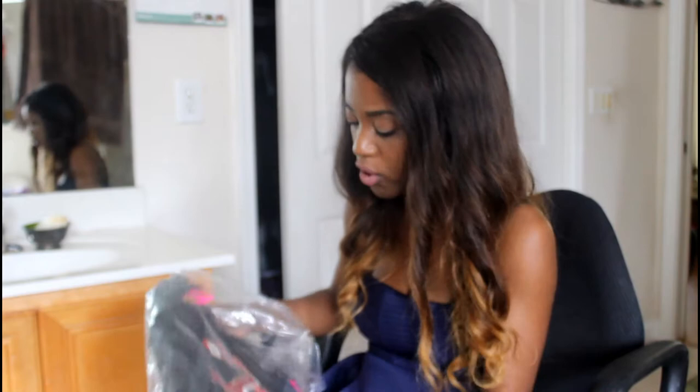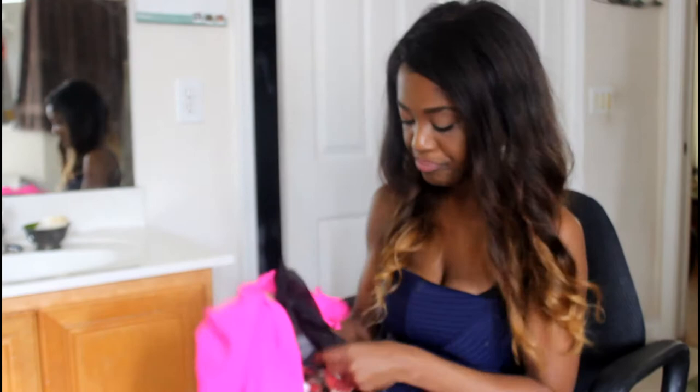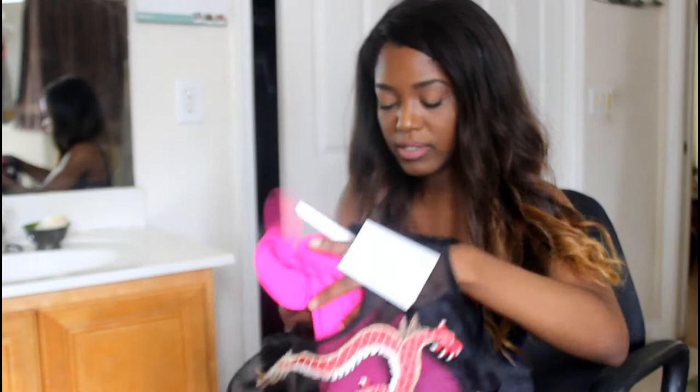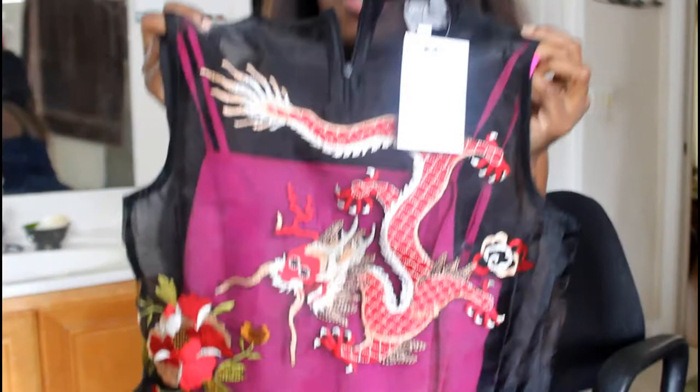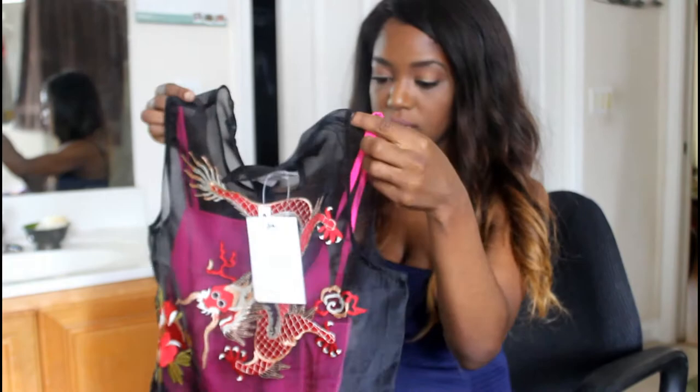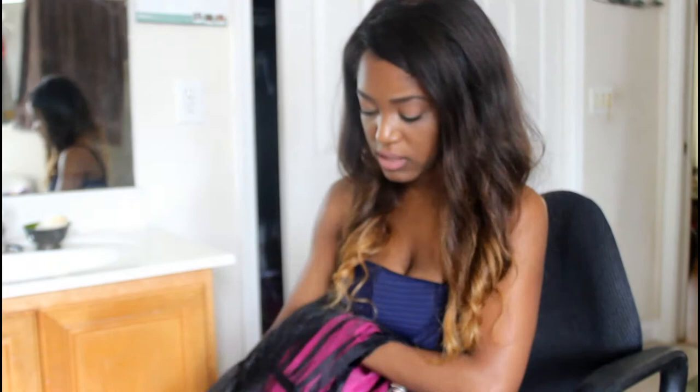The next thing I bought was this embroidered dress. I really want to add some unique pieces to my closet. As soon as I saw this I thought, oh my gosh, this looks absolutely gorgeous. My husband thought it looked kind of oriental — he was like, are you going to be fighting for battle? Look at this gorgeous embroidered detail. I think I spent like $76 on this dress — it's kind of pricey. But I think it's really unique and you can't really find pieces like this everywhere.